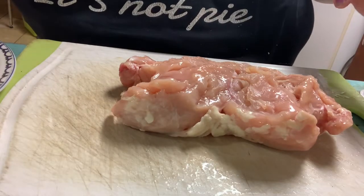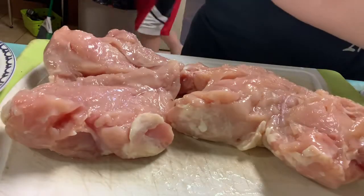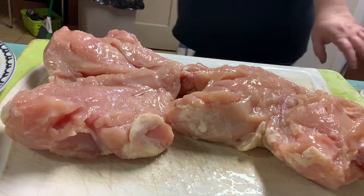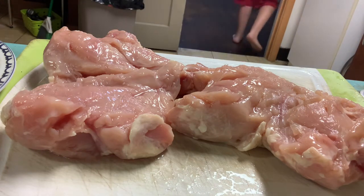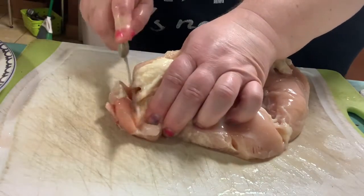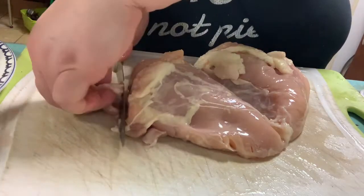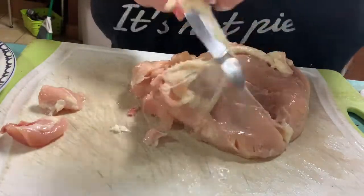There are two giant pieces of chicken breast. Now I'm going to slice them — I'll start with this one. I'm going to trim that fat off.